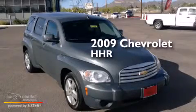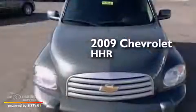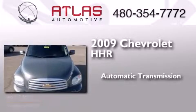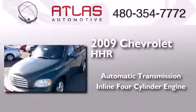This is a 2009 Chevrolet HHR. This wagon has an automatic transmission and an inline four-cylinder engine.